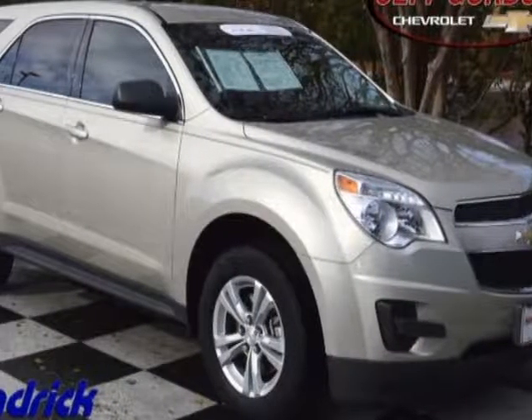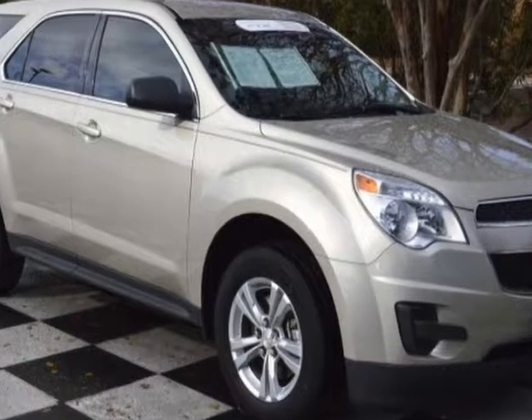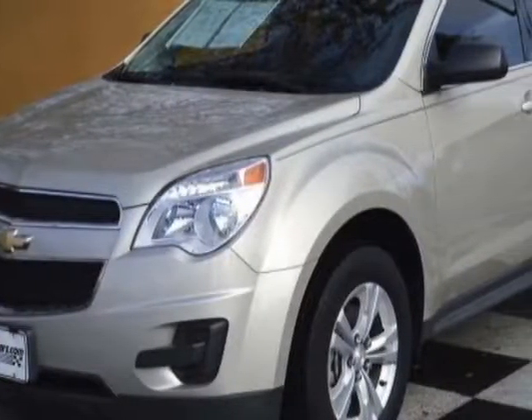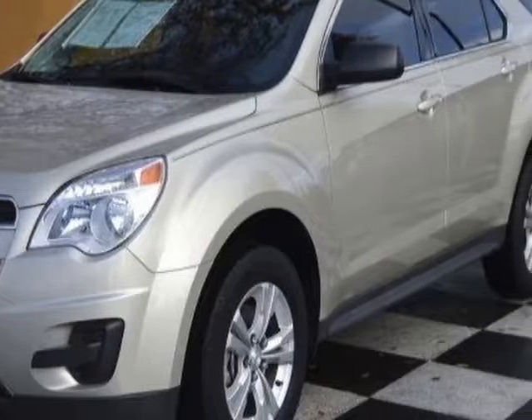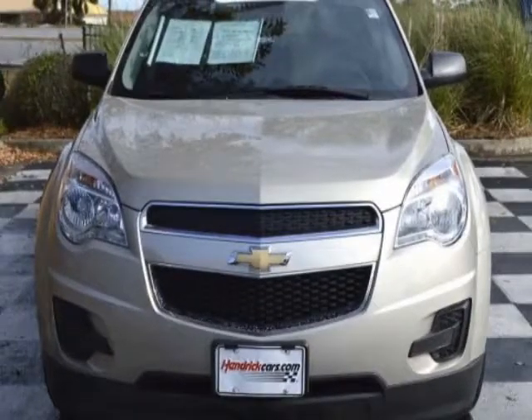Check out the certified pre-owned 2014 Chevrolet Equinox. Carfax has certified this Equinox as having one owner. This Equinox has just under 30,500 miles. For your protection, this vehicle has a factory warranty.